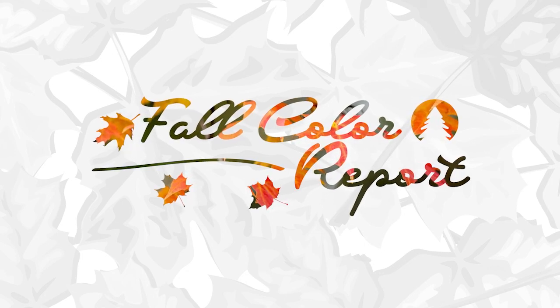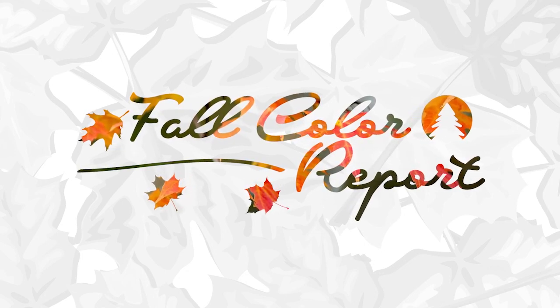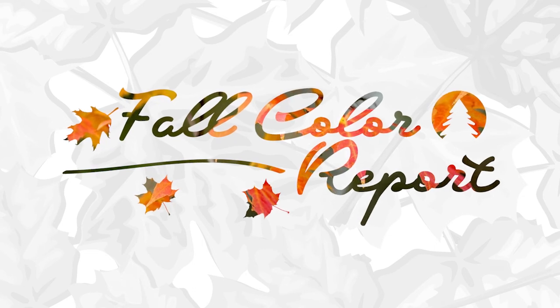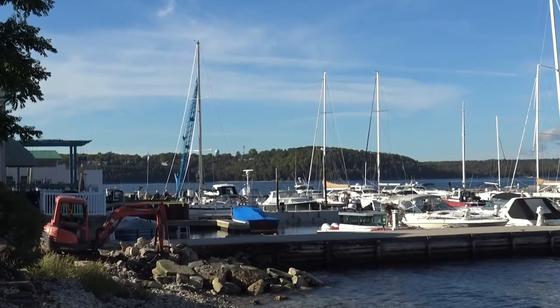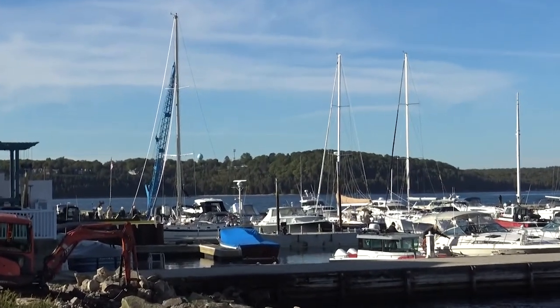Hey, it's Faith, your on-the-ground guide to fall color in Door County. Welcome to Week 3 of the Fall Color Report, where we're discussing the current predictions, the status of color, and the best places to see the fall colors.